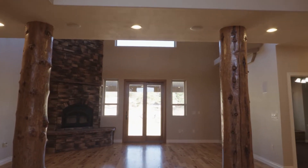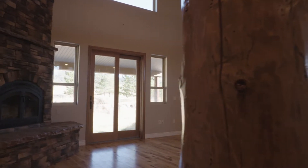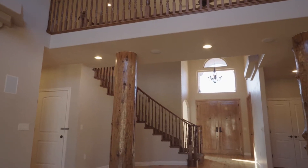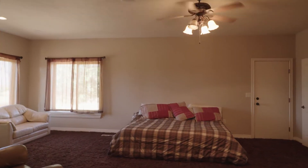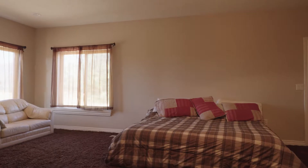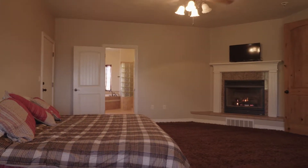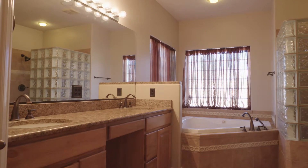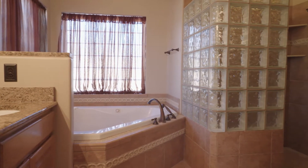You've got a cattle dog right there at the entry. Heading inside, they took the feel of being out in the wilderness and brought it inside. It's rustic inside but still very up-to-date and very upgraded. There are lots of big spaces. This is a huge master. It's a three-level home with the master on the main level, multiple living spaces, and a great professional chef's kitchen.